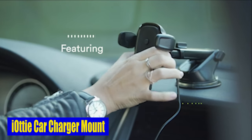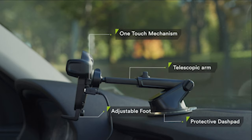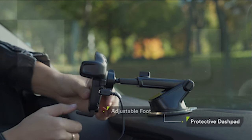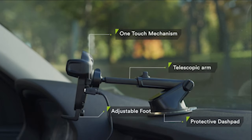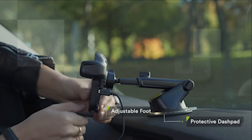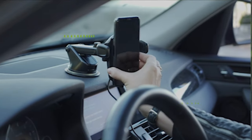Number 7: IOTI Car Charger Mount. This phone mount takes convenience to the next level with its patented easy one-touch mechanism. Mounting or removing your phone is a breeze thanks to this innovative feature — in just seconds, you can attach or detach your device, making it ideal for busy days on the go. The mount also offers flexibility in accommodating phones of various sizes, as the base can be raised or lowered to fit different devices. The IOTI car charger is designed to work with Qi-compatible devices and cases up to 6mm thick, so you can enjoy wireless charging without removing your phone case.